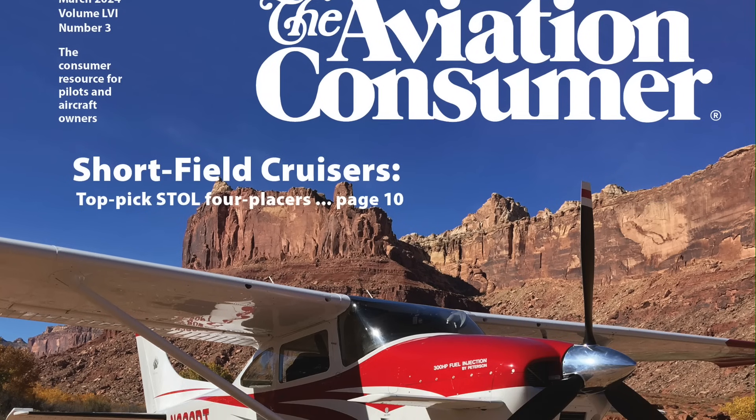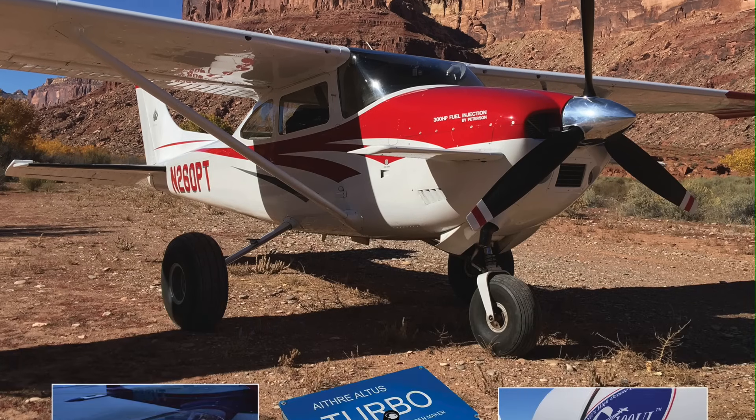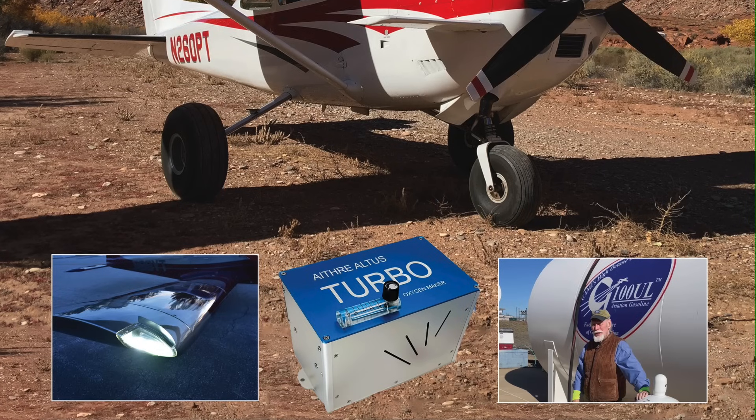You can read more about Rick Durden's flight trial of G100UL in the March 2024 issue of Aviation Consumer. For Aviation Consumer, I'm Larry Anguasano with Aviation Consumer's Rick Durden. Thanks for watching.